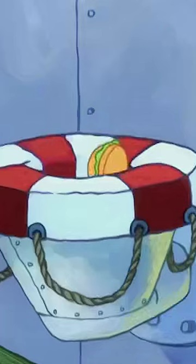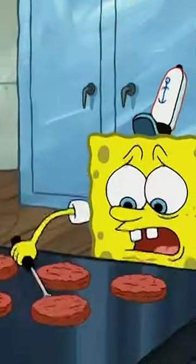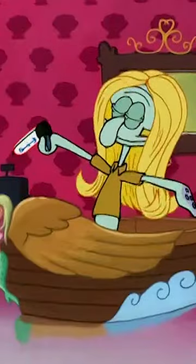This one is another deep cut. So back in Season 5, we got the episode The Original Fry Cook. We get flashbacks to the olden days of the Krusty Krab. Now, at this time, Squidward had a different style going on.